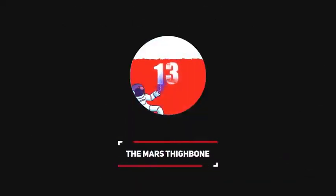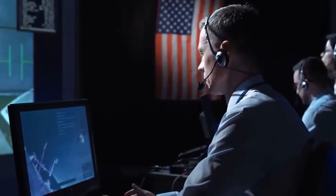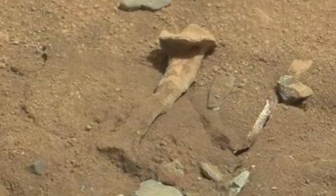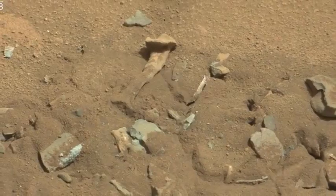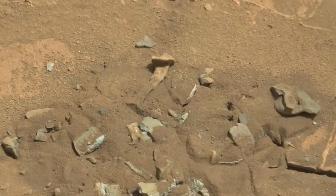Number 13: The Mars Thighbone. Another picture that quickly sparked curiosity was the NASA Curiosity rover finding what resembled a thigh bone on the red planet. In the photo description, NASA officials wrote that while this Mars rock may look like a femur thigh bone, it is not the fossilized remains of a mysterious Martian.